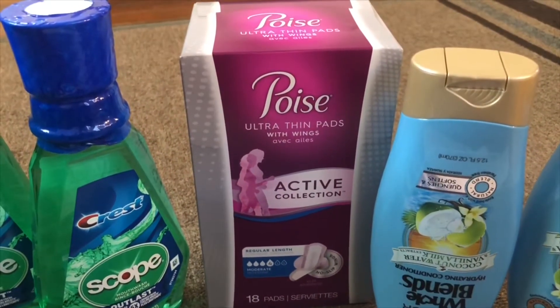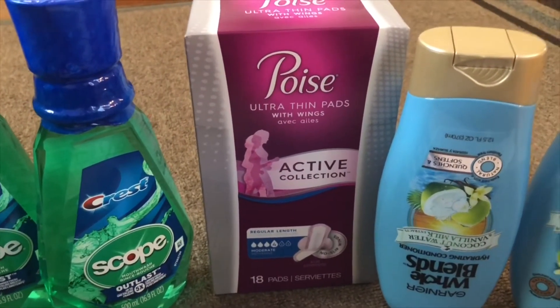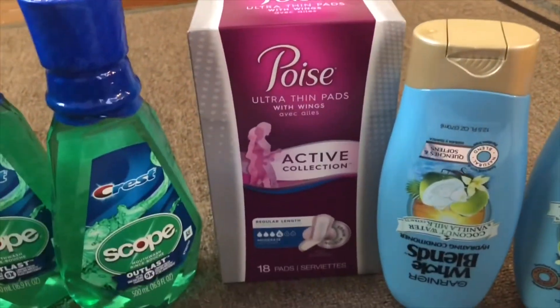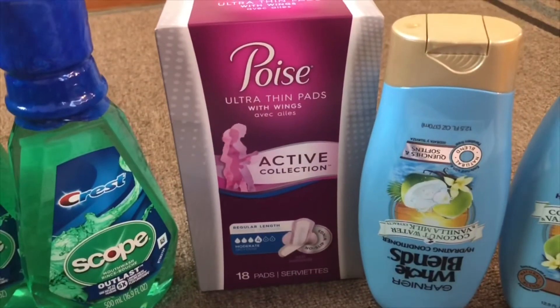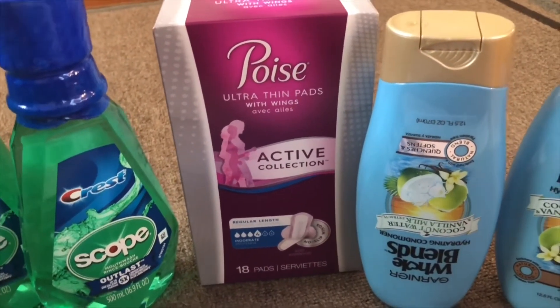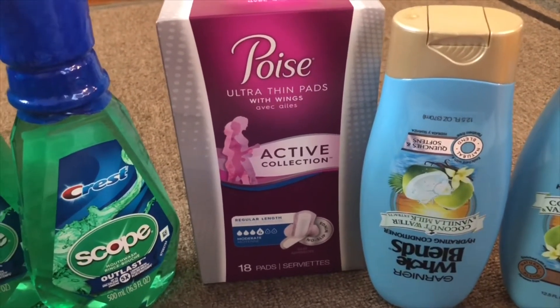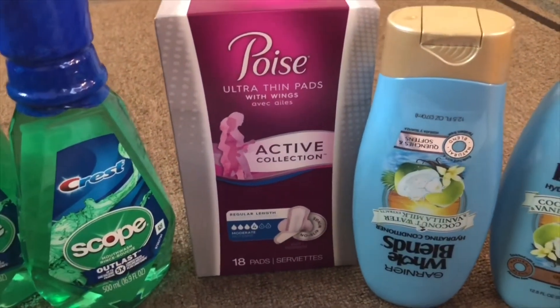The next item is Poise Ultra Thin — they are $5.99 this week, and if you buy one you will get $2 extra bucks, with a limit of two. In my store I got the digital coupon on the CVS app for $3 off on one. I used that digital coupon and I also got a $2.99 CVS CRT for the price. I didn't pay anything for this but I got $2 extra bucks, so it's a money maker deal for me.